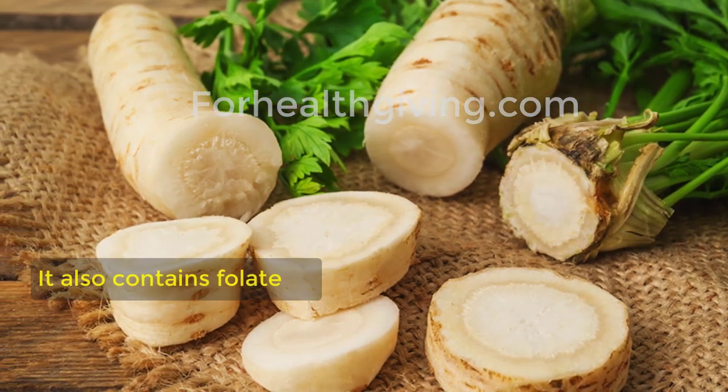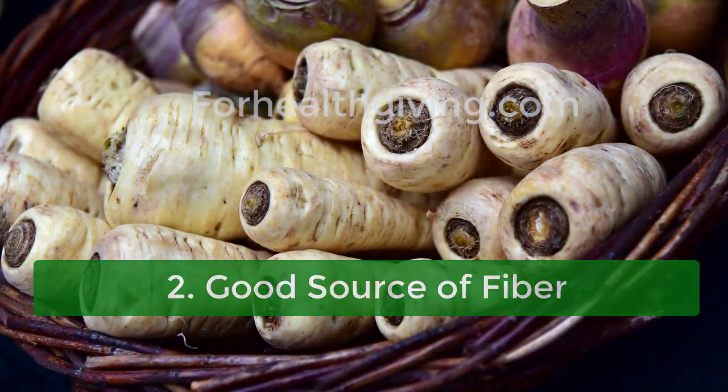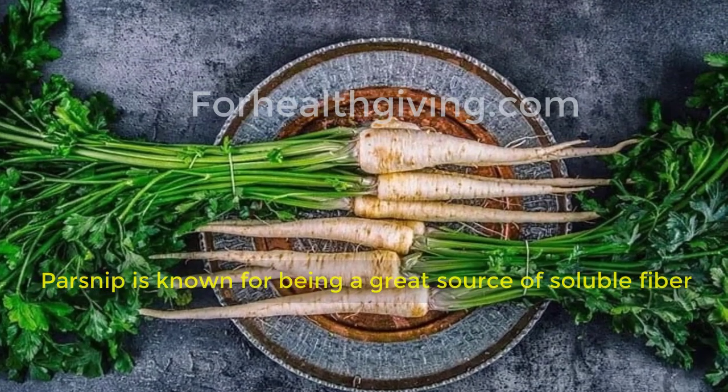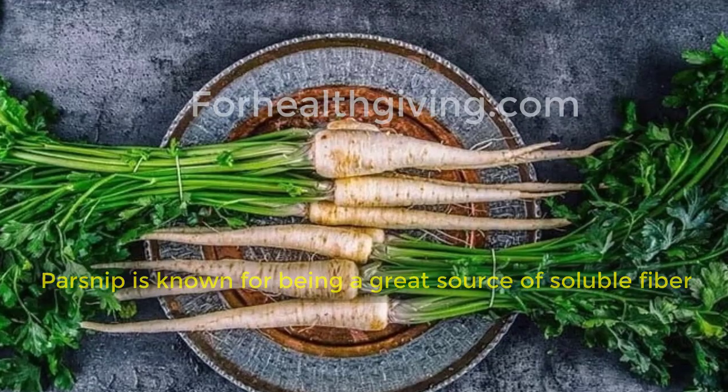reduce homocysteine levels in your blood that are linked to heart disease. Two: good source of fiber. Parsnip is known for being a great source of soluble fiber, which can help reduce your bad cholesterol levels and risk of diabetes.